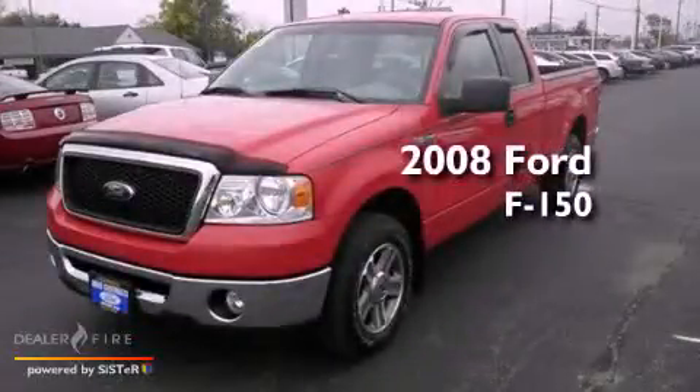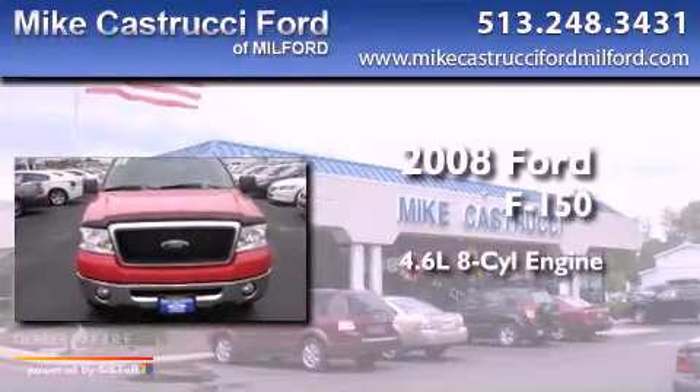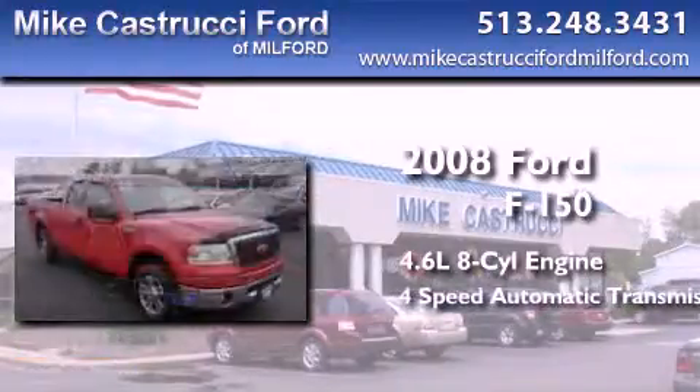This is a 2008 Ford F-150. It has a 4.6-liter 8-cylinder engine and a 4-speed automatic transmission.